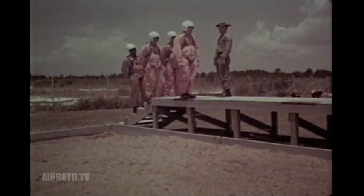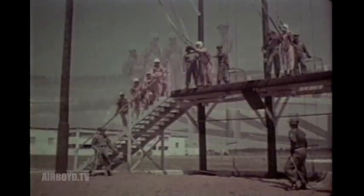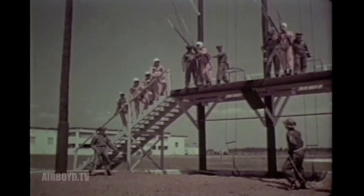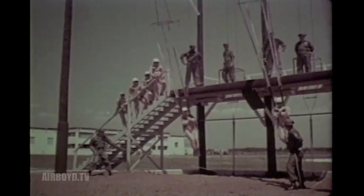They practice until they achieve a high degree of proficiency. Then they proceed to swing harness training, where they practice parachute landing falls under more realistic conditions.